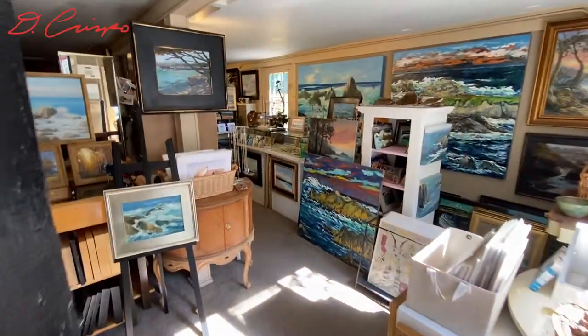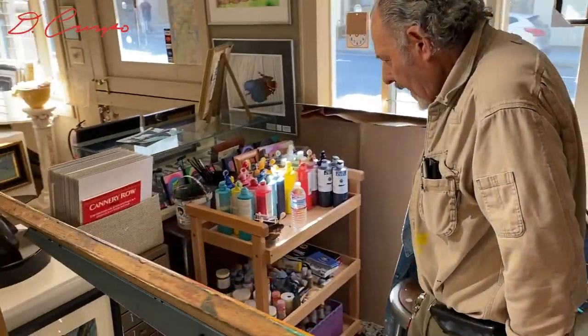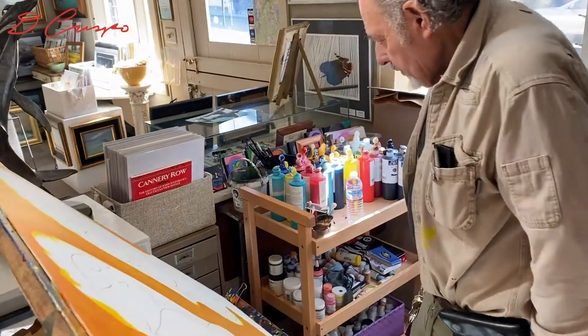From the pencil drawing to the final colors and ink work, it's all about the rhythm — the rhythms in nature and the rhythms from within himself.